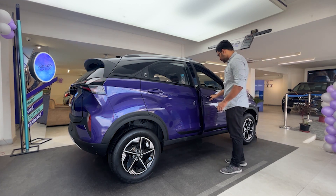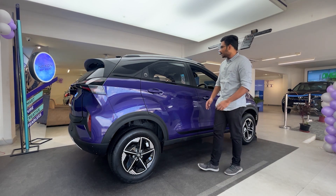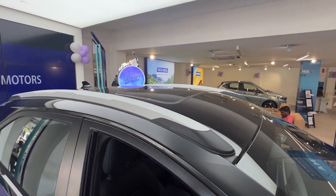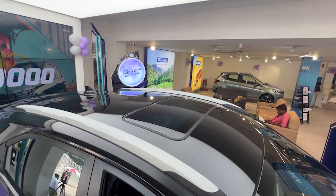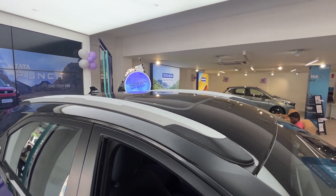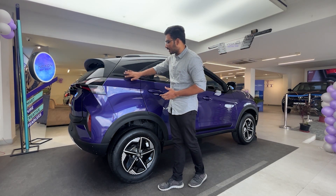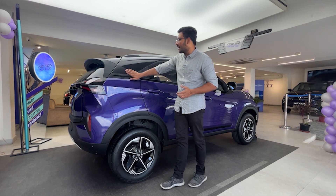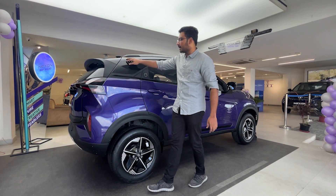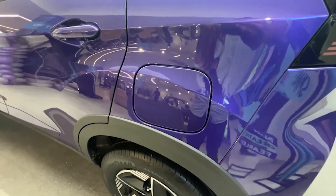Opening the door reveals the side details. There is a roof rail here, which is more of a design element rather than functional, made of hard plastic. The car features a sunroof, a dual-tone black roof, and a shark fin antenna. The body has mixed black cladding elements and a rear spoiler. The fuel tank capacity is 44 litres.